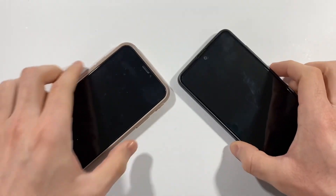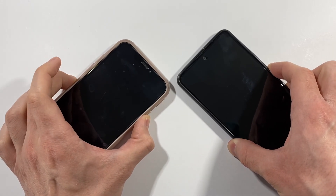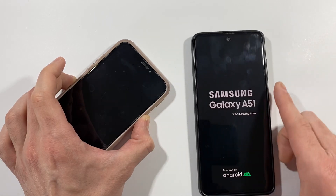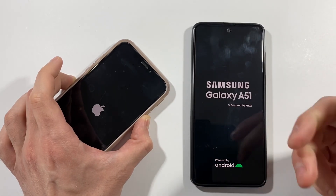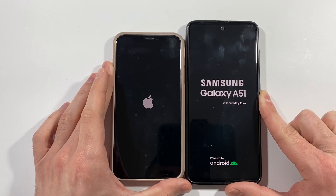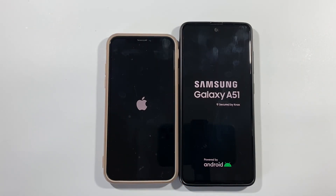Let's quickly turn them on at the same time. Three, two, one, go. The logo on A51 is here and iPhone always needs more time, but it will do better — you will see that. Let's bring this in the best position and wait for the results.